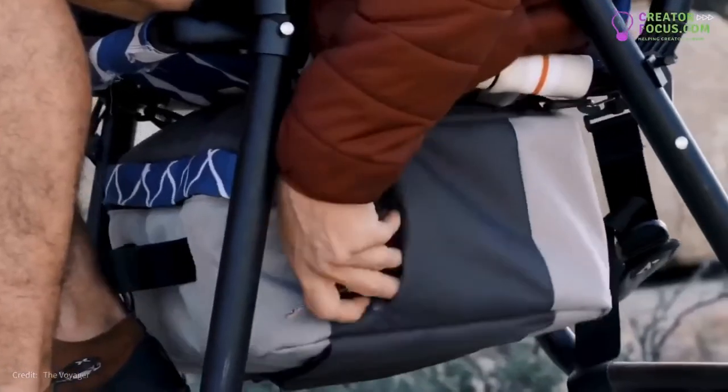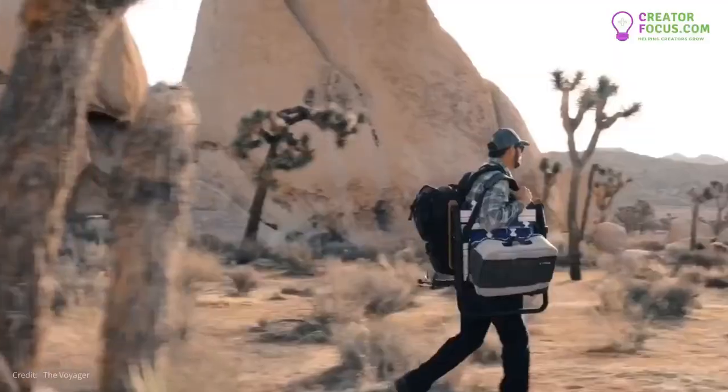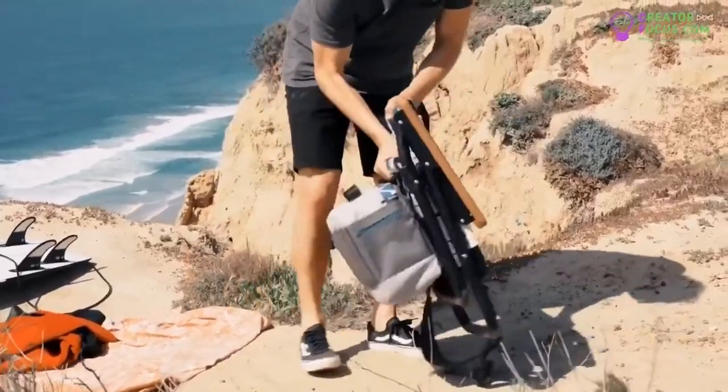The cooler includes extra pockets for storage of personal items and is detachable for individual use. The carry strap allows for simple hands-free transportation to and from your base camp, and the folding enclosure allows you to securely carry additional items.